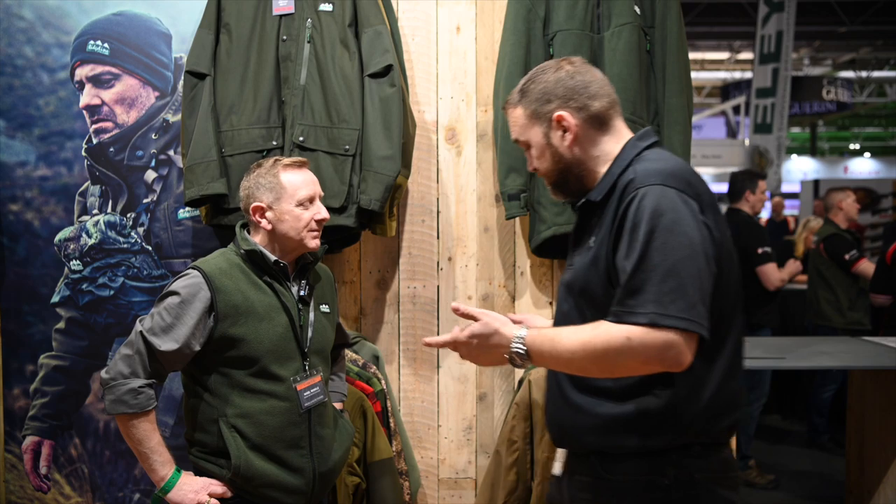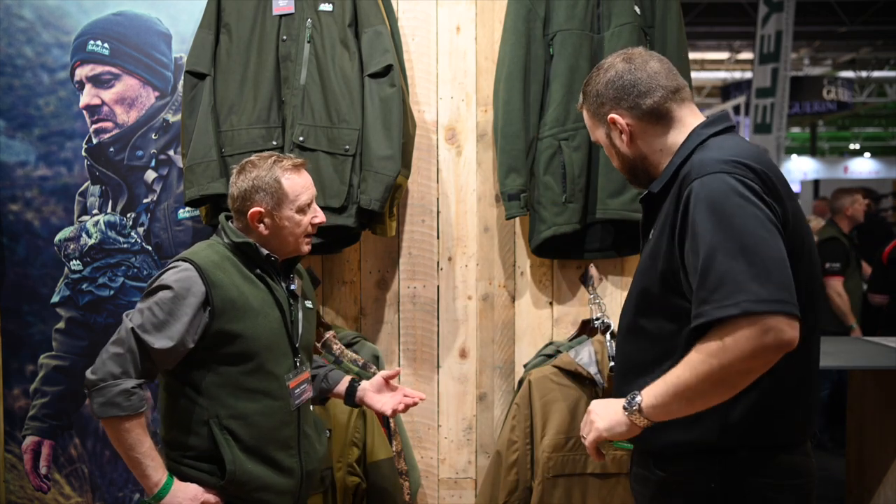Hey guys, welcome back to British Shooting Show 2020. I'm here with Nigel from Ridgeline and they've got some new products out this year. I spoke to him a couple of years back in 2018, the last time I was here, but there's some new good stuff — take me through it.